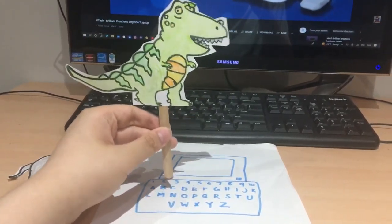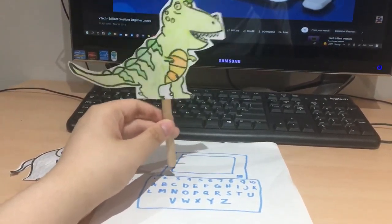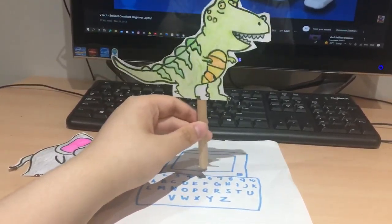The Beginner Laptop helps your child develop skills in math, language, logic, creativity, and more.